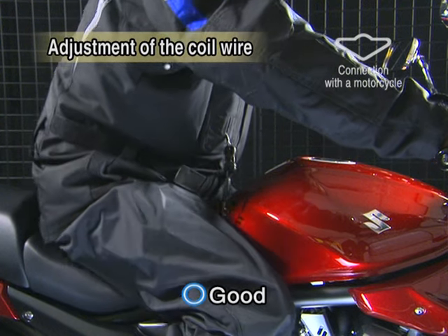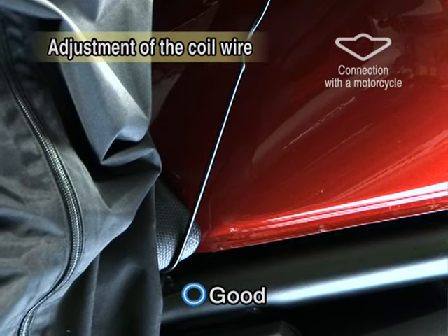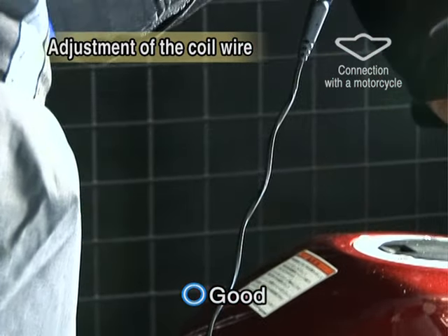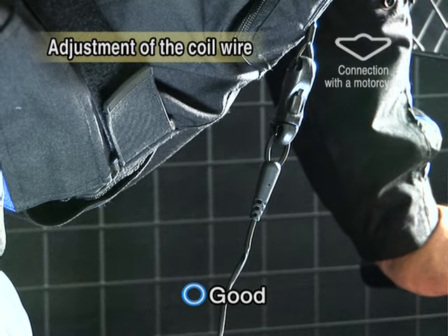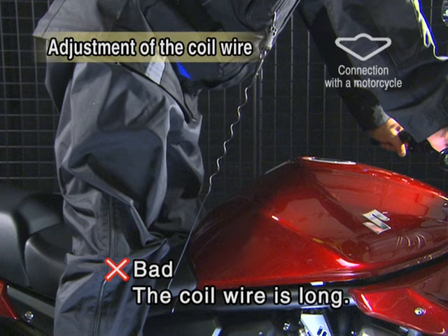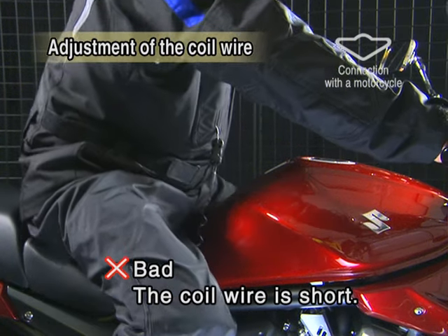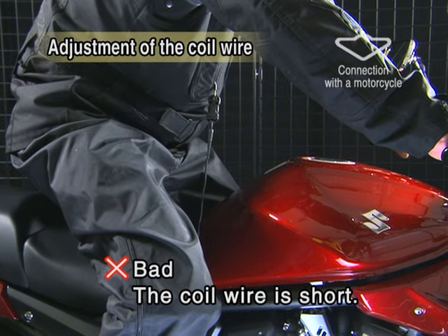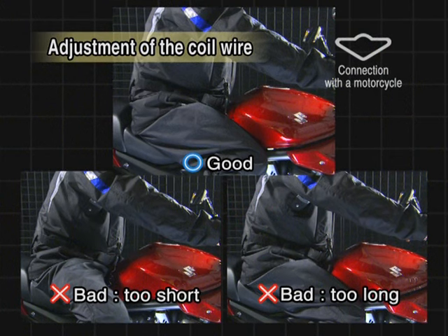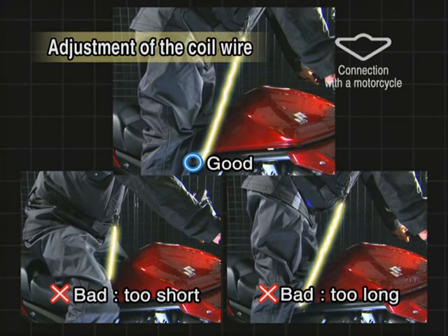Next, adjust the length of the coil wire. Grip the handles, stand on the steps, and move your body in all directions to simulate positions when you get on the motorcycle. Make sure that the coil wire is fully extended. Activation may be delayed if the coil wire is too long or loose. But if the coil wire is too short, the HitAir system may be activated when you stand on the steps while cruising. Adjust the length so that the coil wire is fully extended when you grip the handles and stand on the steps.